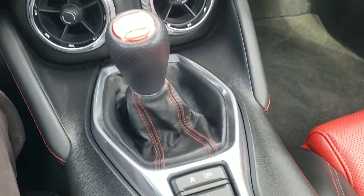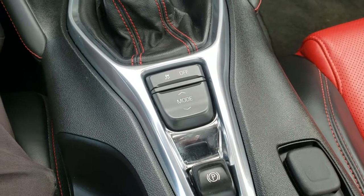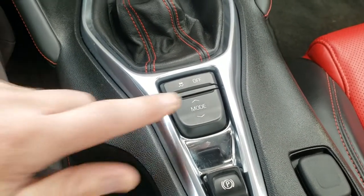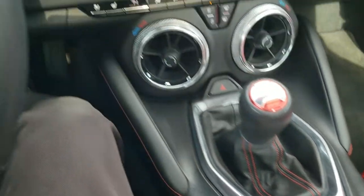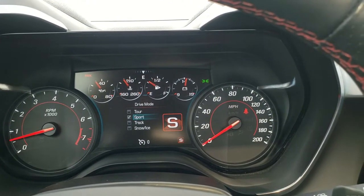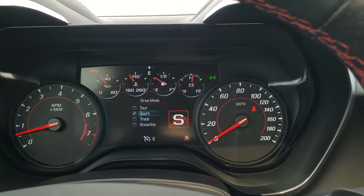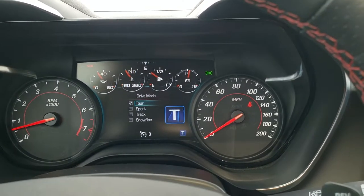It has the six speed manual transmission, and you got your stability control and electronic parking brake as well. And then your driving modes — you can do tour, sport, track, and snow and ice, so you have your different driving modes there.